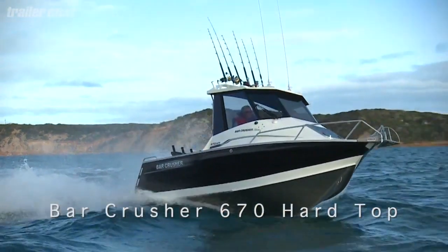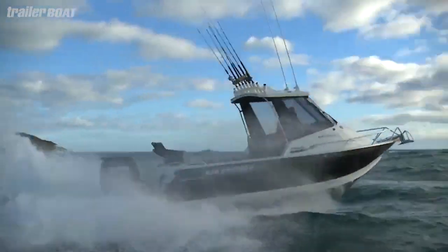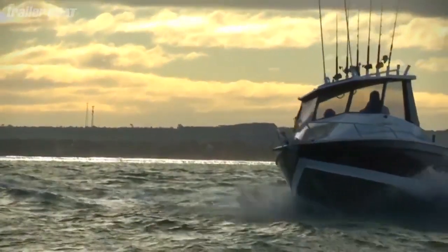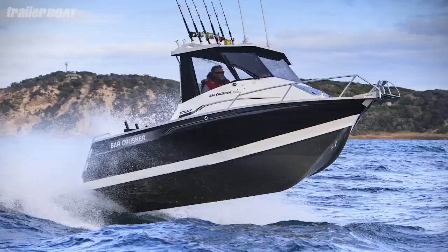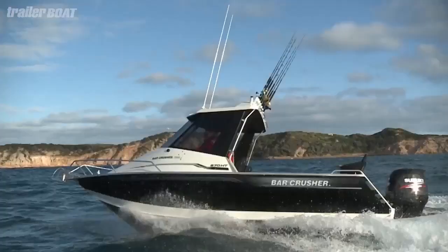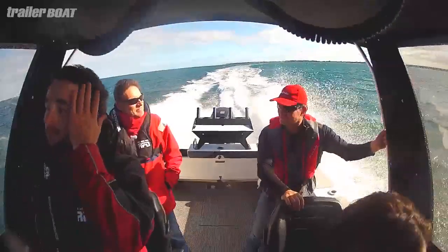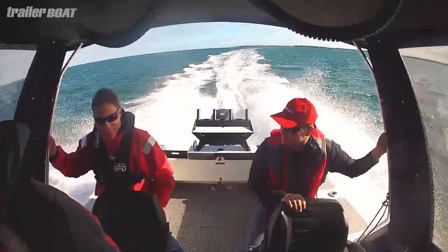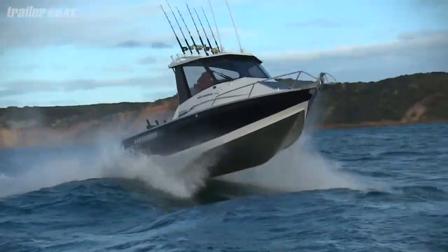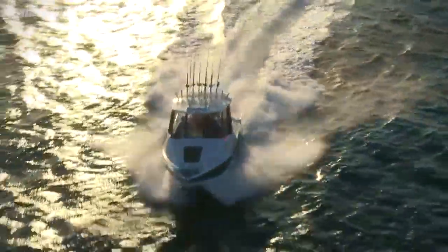Bar Crusher's brochure makes some pretty big claims, and judging by how often you run into them at boat ramps and waterways all around our great southern land, it seems to be resonating with boaties everywhere. For a company that's only been on the boating radar for about a decade, they've stormed the aluminium fishing boat market to become a market leader. They have a huge range, all focused towards fishermen, and their contender in AGB 2012 is no exception.